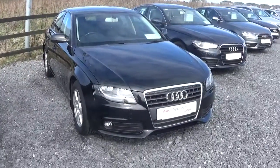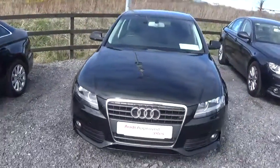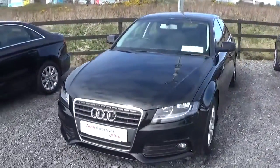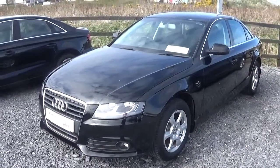Hello and welcome to Audi Galway. Today we have a 2012 Audi A4 2.0L TDI with 120bhp. This particular car is finished in a brilliant black and comes with a black cloth interior.